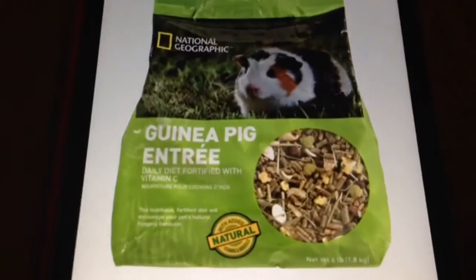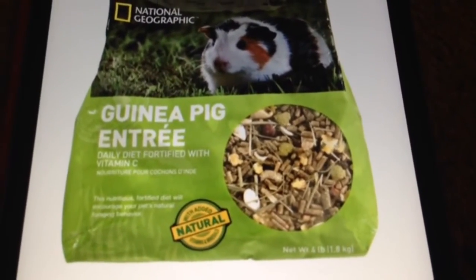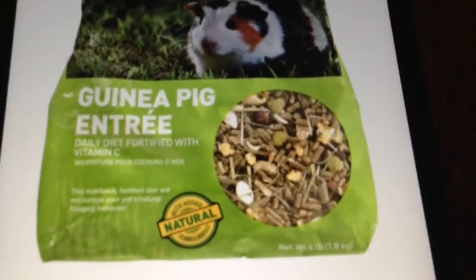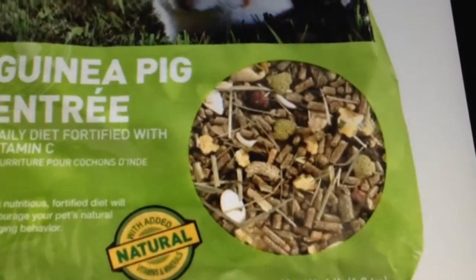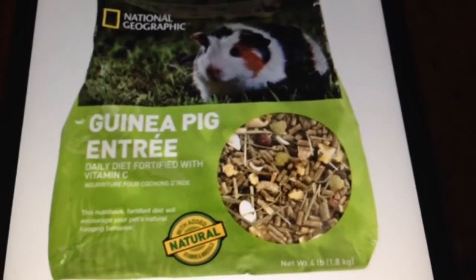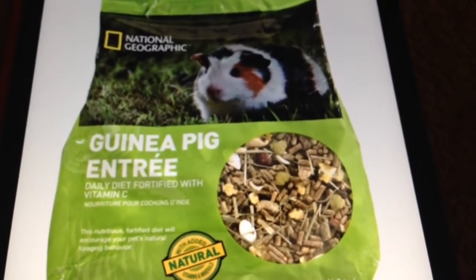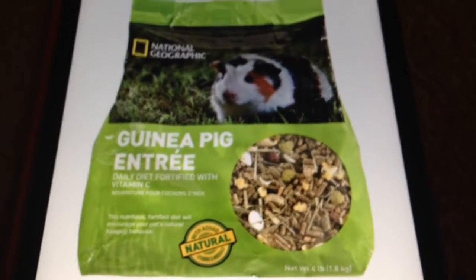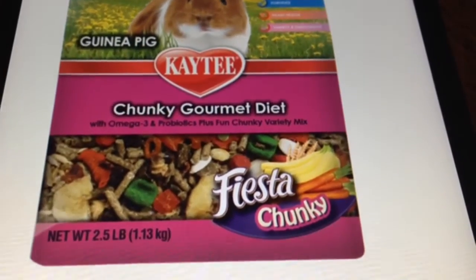I first pulled up this item — this is not suitable for your guinea pig. The reason I see right now is that seed right there. Those are pumpkin seeds, and guinea pigs cannot have any kind of seeds. So that's not a suitable daily pellet for them.